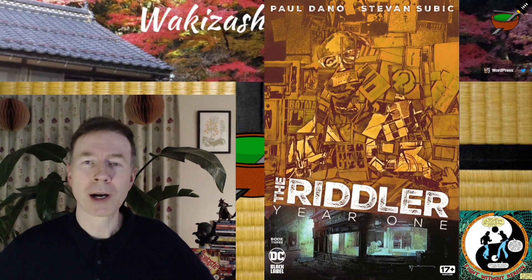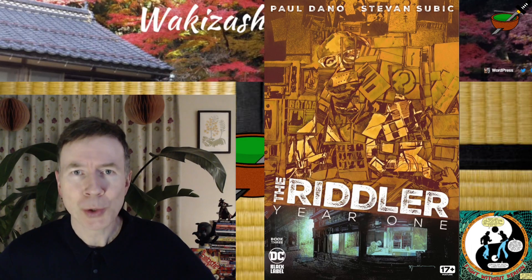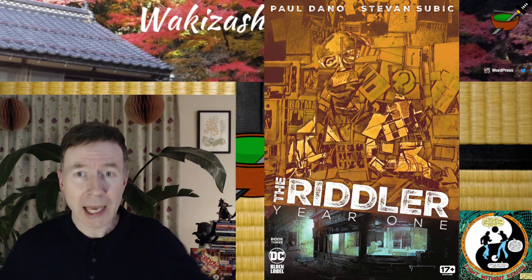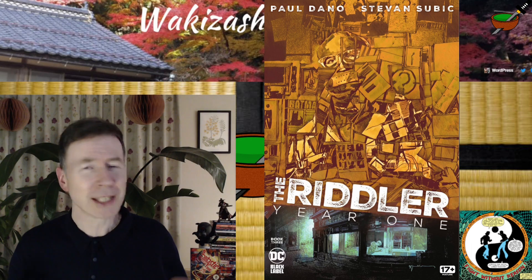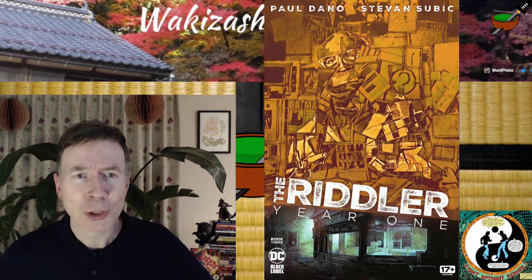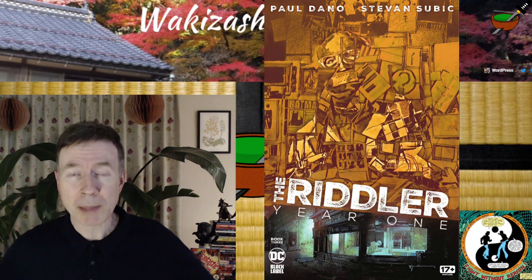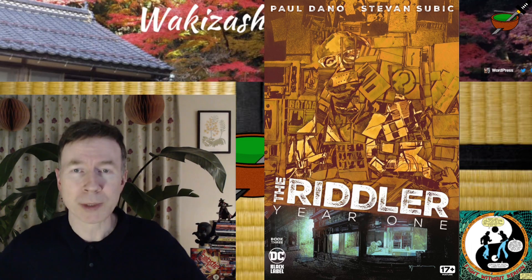I have a review of the new issue of The Riddler Year One. Issue 3 came out today, Tuesday, February 28th. Now this is priced $4.99 but you do get extra pages for that and you get some killer art in here. I really like this artist's style. It's an artist called Stephen or Stevan Subic, a European artist who's supposedly making his American comic book debut with this series.